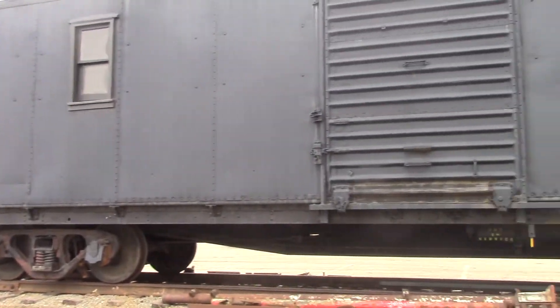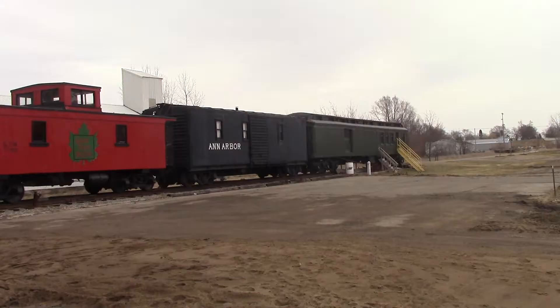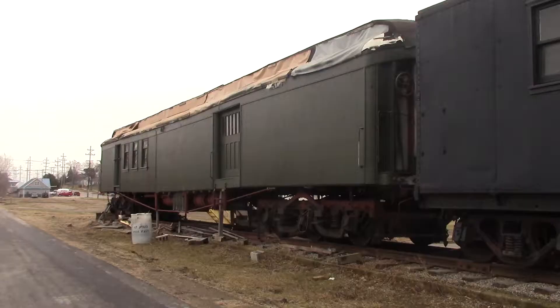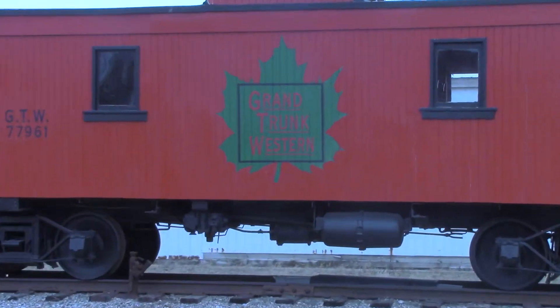The museum has acquired four train cars, still in the process of being restored: the Marie and Annie, two decommissioned passenger cars; an RPO, which is short for the Railroad Post Office Train; and Scrappy, the Caboose.